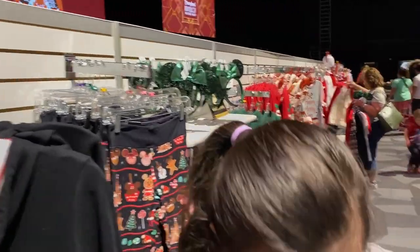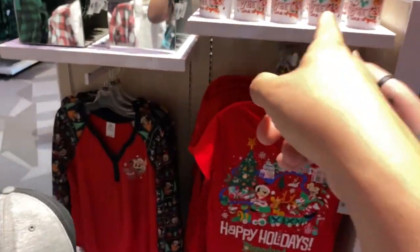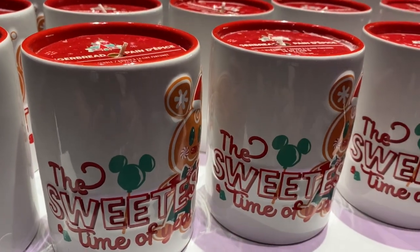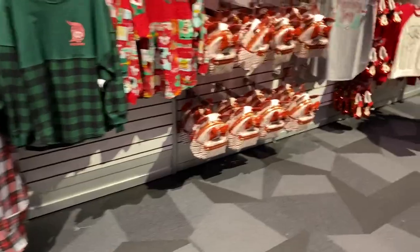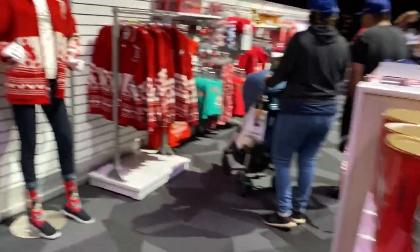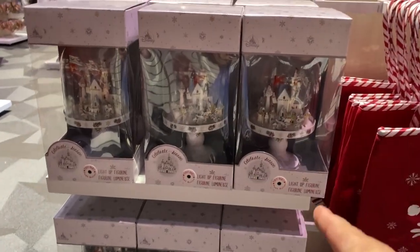I don't remember if they have this or not — I think they have that at the World of Disney. They have the ears. I don't remember seeing that one. Oh — I did show it. This is the gingerbread candle — I thought it was a mug! We've got the slippers. There is some merchandise that's different — sometimes they don't have it over there. Here's the tote bag — they do not have this at the World of Disney.